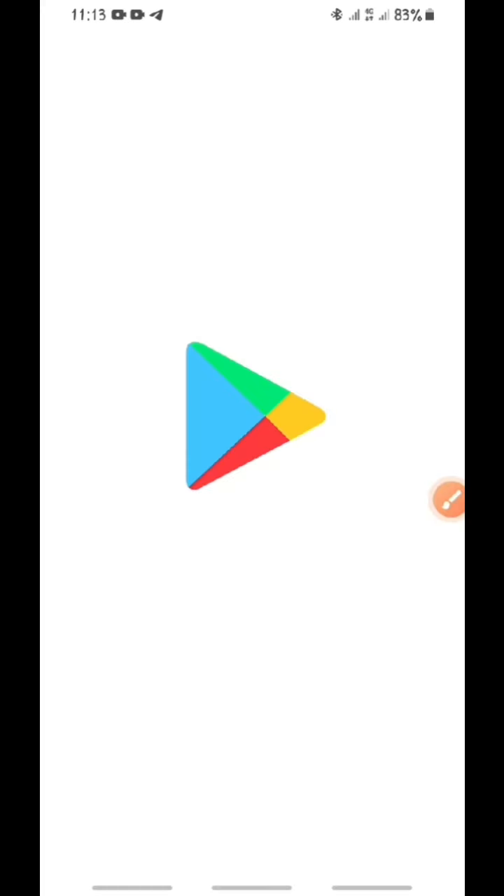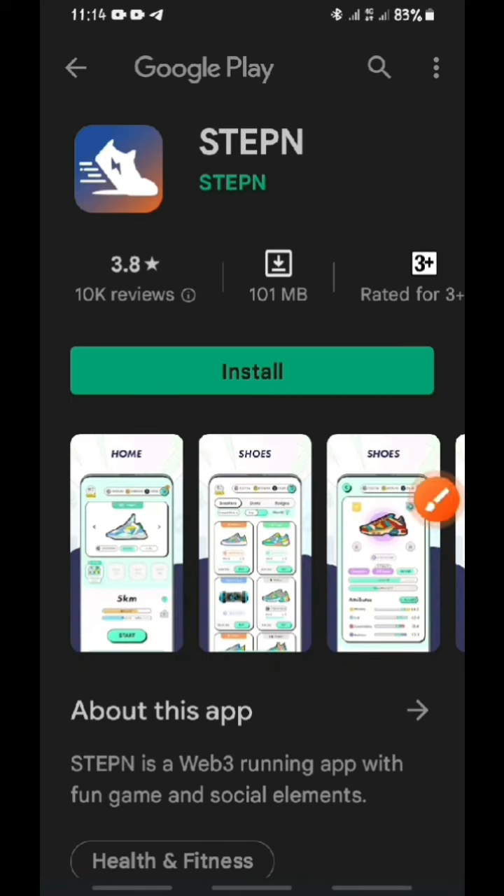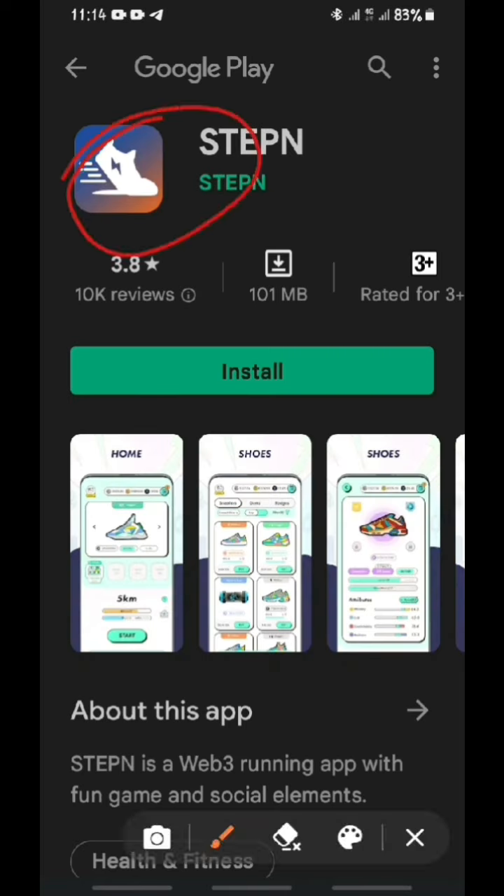When you click on Google Play, it takes you straight to the Play Store, directly to their mobile app. Here is their mobile app — the original mobile app. You can see they have about 3.8 stars, because they are just a new website that is coming up, and they have 10,000 downloads.